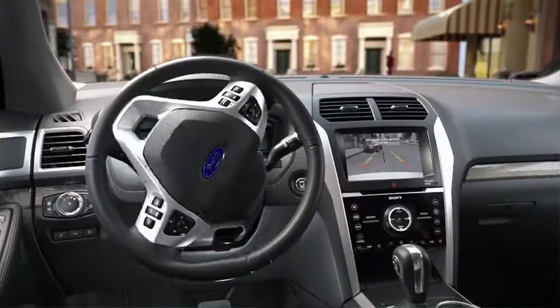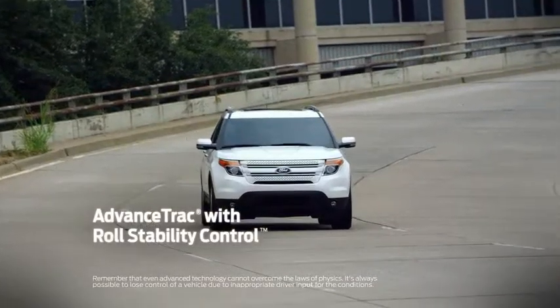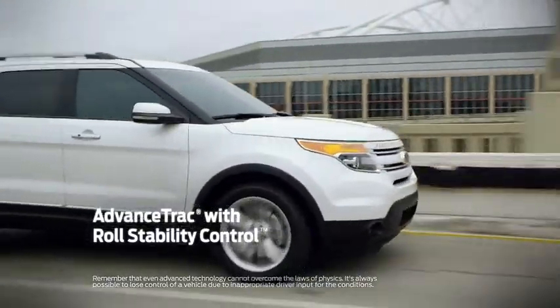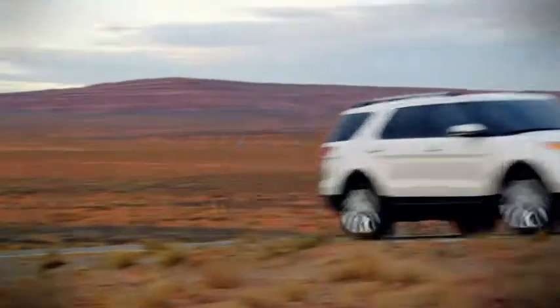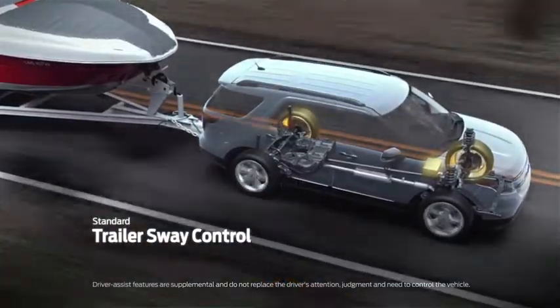Active Park Assist uses ultrasonic sensors to guide your vehicle in with a little driver input, of course. There's AdvanceTrac with Roll Stability Control, which helps you maintain your control in adverse road conditions. It also has standard Trailer Sway Control, which uses selective braking to tame unwanted movement when handling large loads.